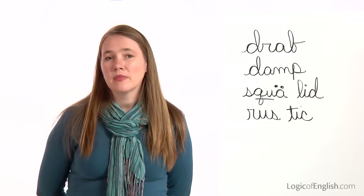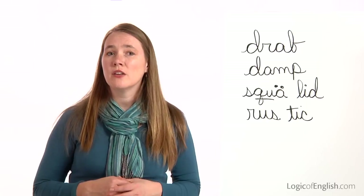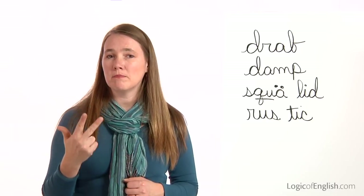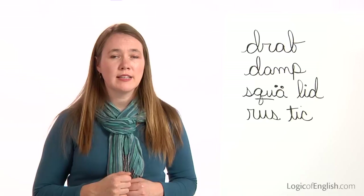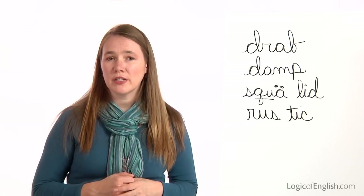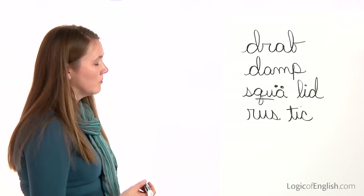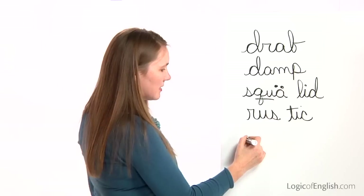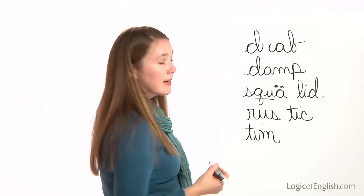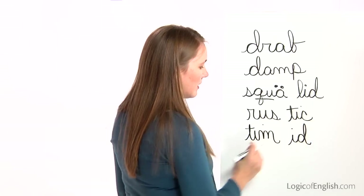The next word is timid. The timid kitten approached me. How many syllables in tim-id? Two. First syllable is tim: T-I-M. Second syllable is id: I-D. Go ahead and write tim-id. First syllable is tim: T-I-M. Second syllable is id: I-D. Timid.